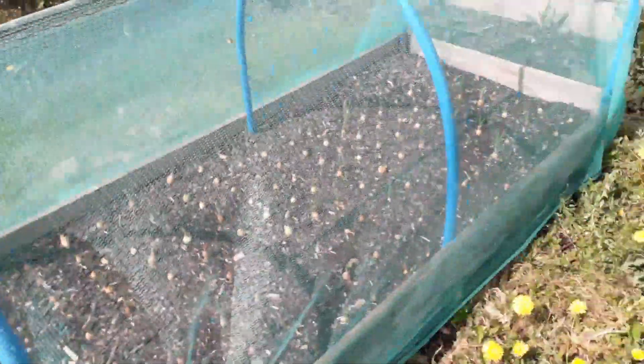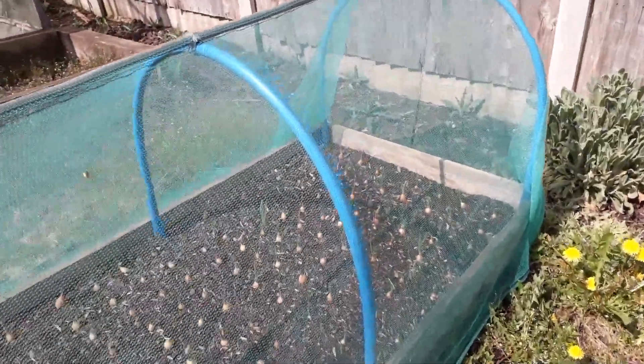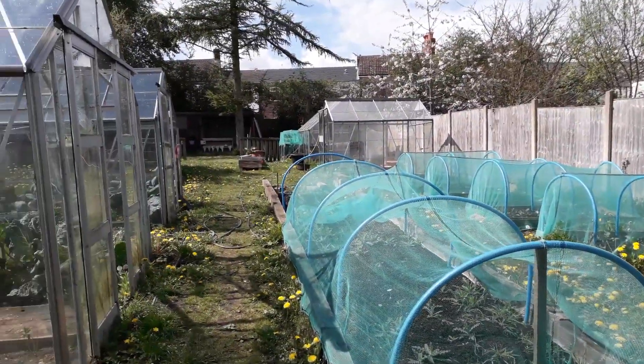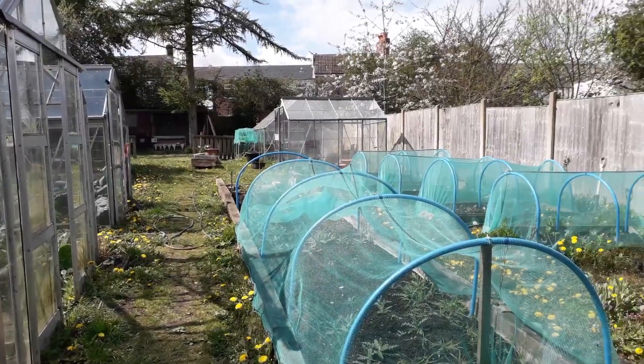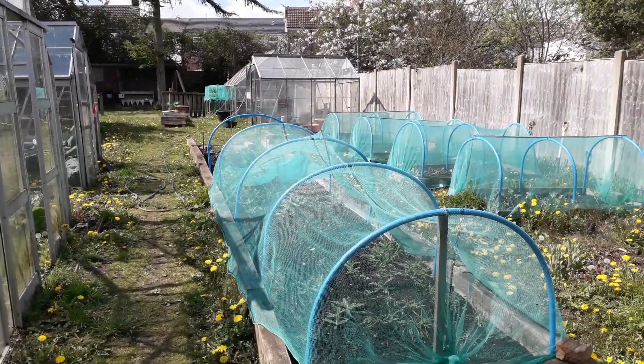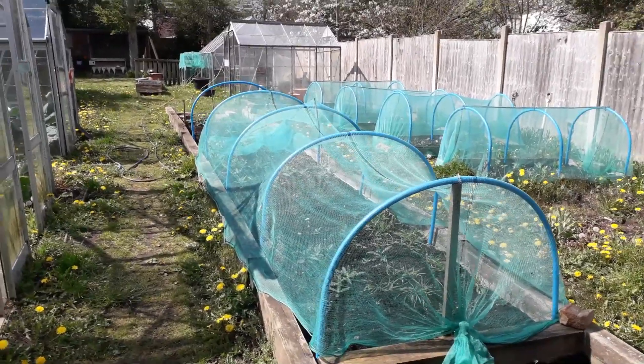We've got this other polytunnel, and once again we've filled that with onions which have all started sprouting now — there's a lot of onions in this bed, so lots of stuff going on at the moment. Obviously there's going to be a lot more as the weather picks up, and then we'll start filling this big tunnel up with something as well.